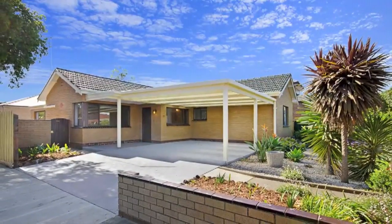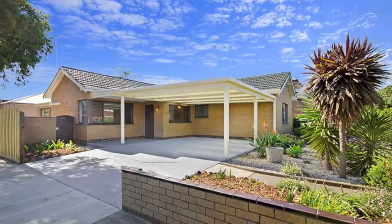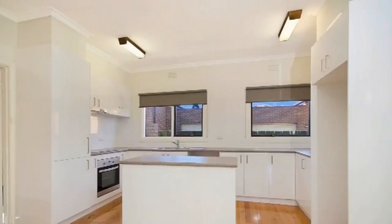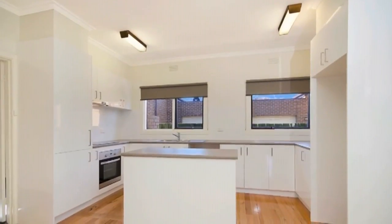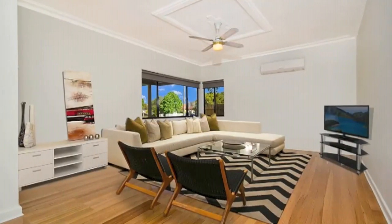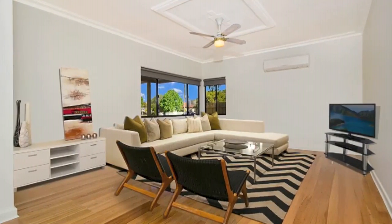In one of Geelong's most sought after locations, this spacious, low maintenance and stylishly presented home is on offer. Featuring a renovated kitchen with island bench, an updated bathroom, a huge main living area, plus a second space that could be used in a multitude of ways.